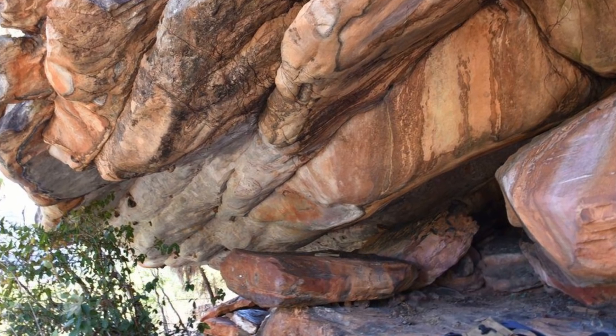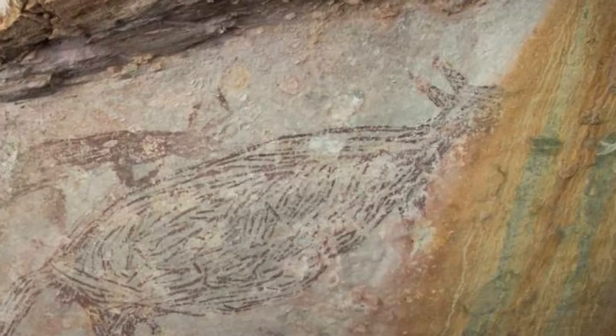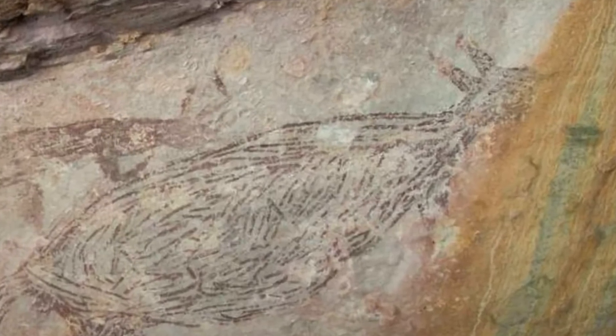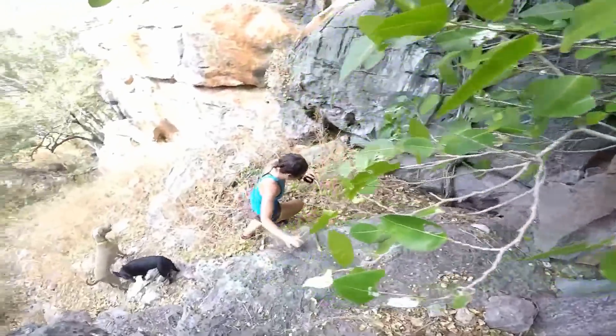It's been noted that the style of art is similar to that seen in caves on the island of Sulawesi in Indonesia, so this breakthrough might even indicate where the first human occupants of Australia came from.